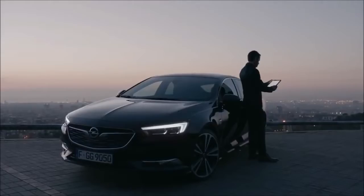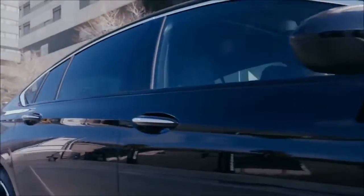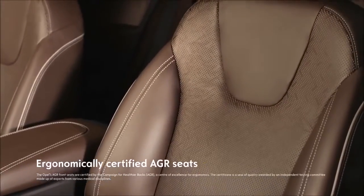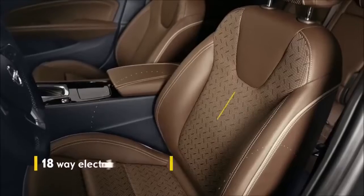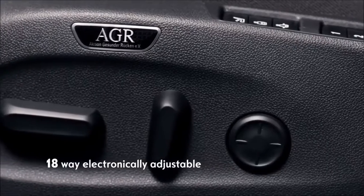Welcome to business class. Take a seat in the Opel Insignia and treat your back with ergonomic front seats certified by the medical experts of Germany's campaign for healthier backs. The driver's seat adapts electronically in 18 ways to perfectly fit your body.